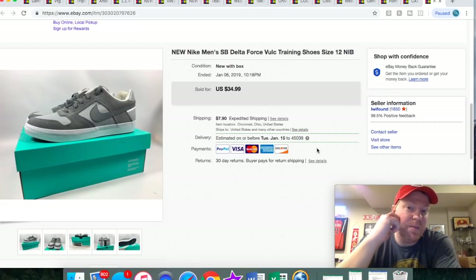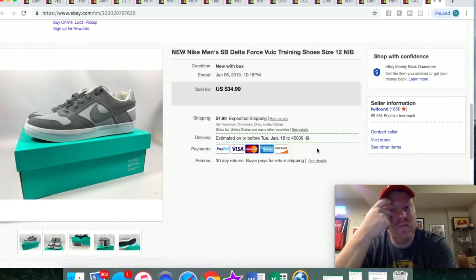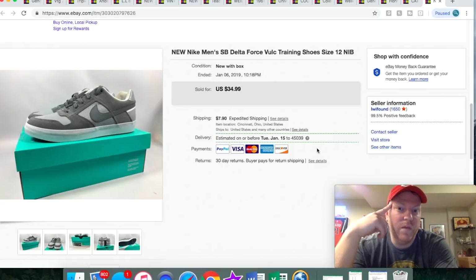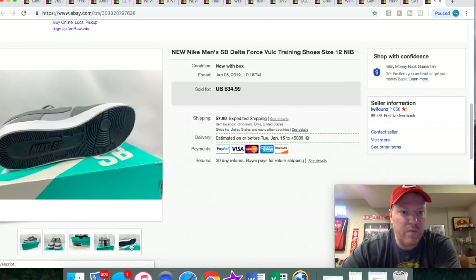Here are some Nike shoes. I picked these up last week at a retail store near me — I've been doing a lot of retail arbitrage lately. I don't sell on Amazon, though I think it would probably be a better fit for retail arbitrage from what I've heard. I've just had pretty good luck selling on eBay and I like the format. I paid $11 for these Nikes and they sold for $35 plus shipping.